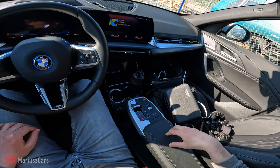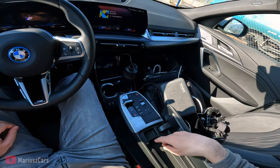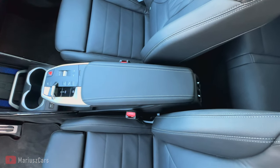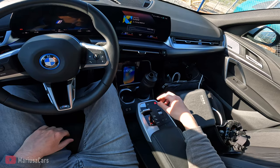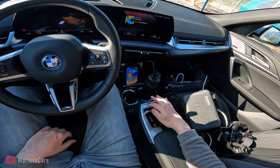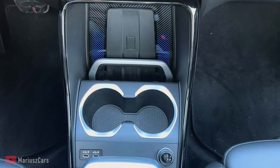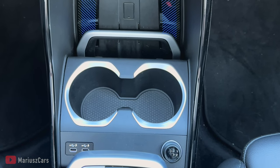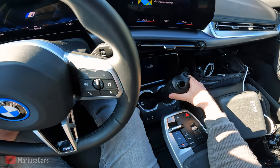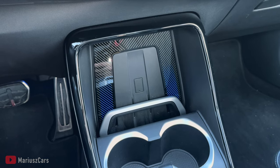You can open storage here but this pocket is quite narrow — I'm not sure what you can keep here. Then you have the volume button, start/stop button, gear selector, parking brake, and two USB Type-C connectors. There's a 12-volt socket here. The cup holder is not adaptive, so my water mug just slides around, which is not cool.